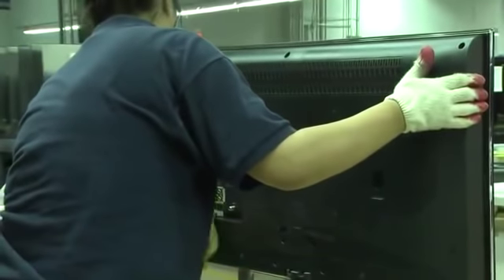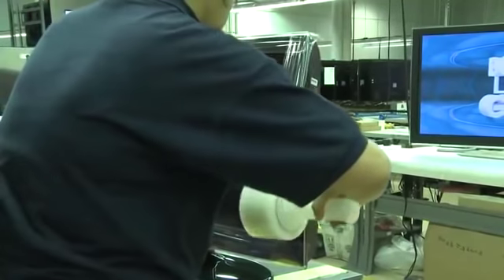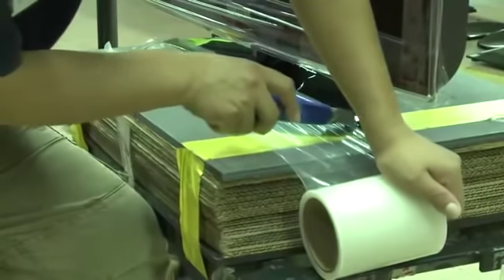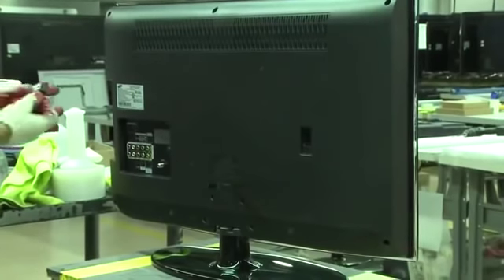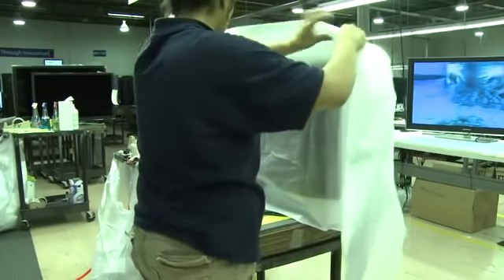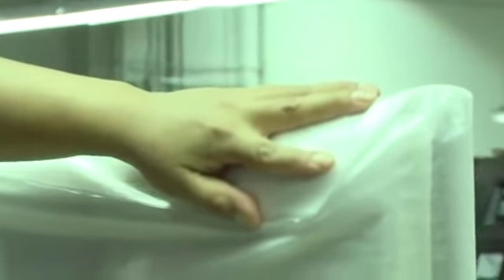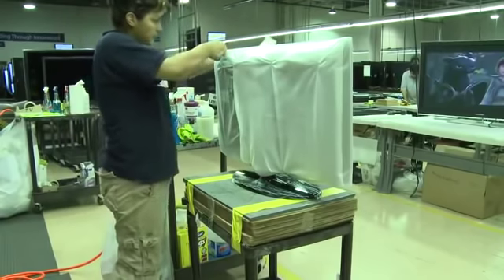If necessary, use the hand glaze to clean the bezel of the TV. When finished, use plastic wrap to cover and protect all sides of the frame. This should also be done for the stand. Then, on the serial number label, stamp the word refurbish. Finally, use the large plastic bag to wrap the TV. Neatly fold and then tape the plastic around the TV. Once the TV is wrapped, attach the label and transport the unit to the packaging area.